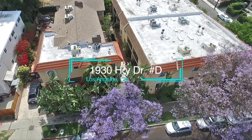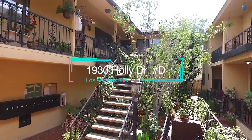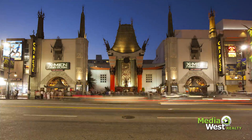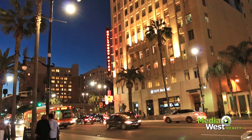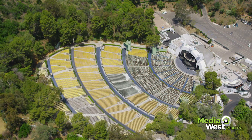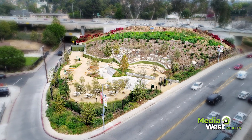On a quiet tree-lined street in the heart of the highly desired Hollywood Dell neighborhood we find 1930 Holly Drive. Its location is within walking distance to a wealth of local amenities such as shopping, restaurants, gastropubs, the Hollywood Bowl, Pantages Theatre, Franklin Ivor Dog Park and more.